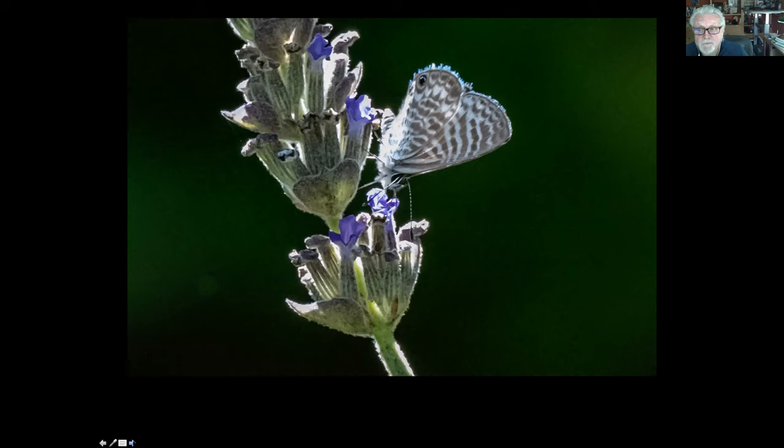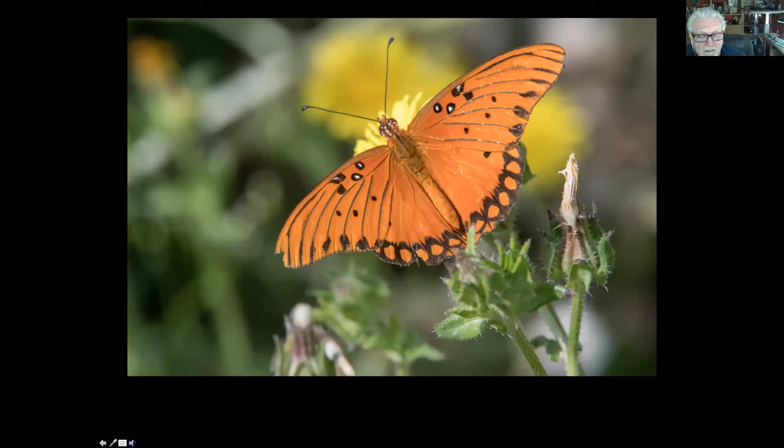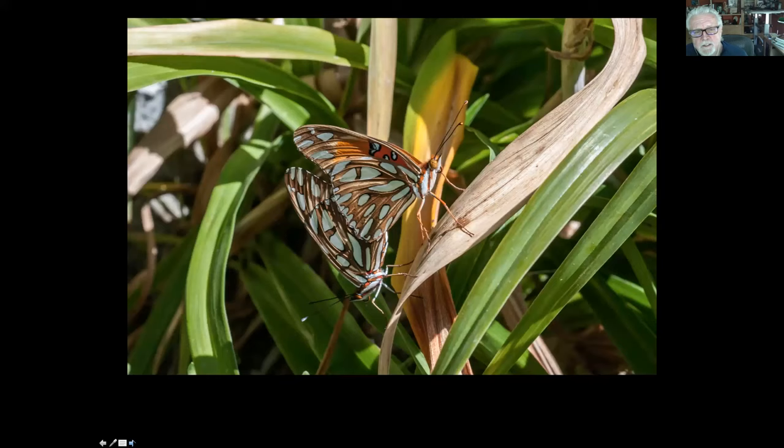We've also got some larger invasive, non-native butterflies that are very common now. This is called the Gulf fritillary butterfly — it's a real pretty butterfly. You can see the upper wings, and the bottom wings are actually a lot prettier, with these big metallic panels. These two are mating. If you have passionflower vine in your yard, you probably have Gulf fritillaries. That's why they're here — because of the passionflower vine. They are actually really pretty, but they're not native.